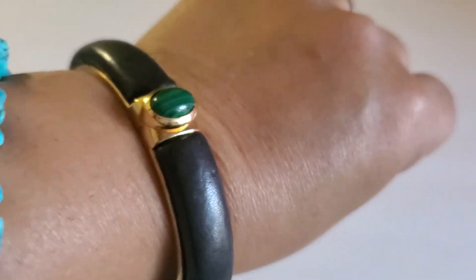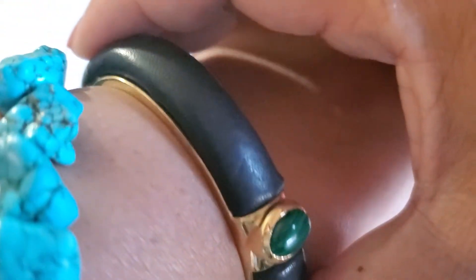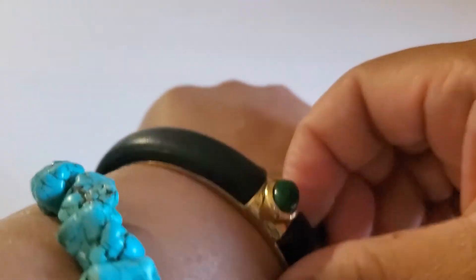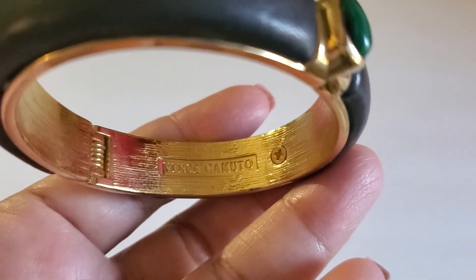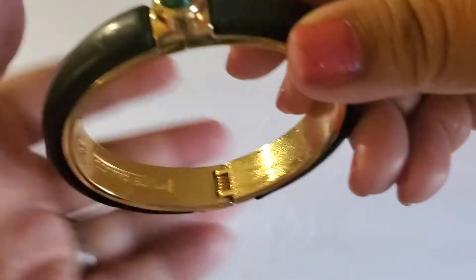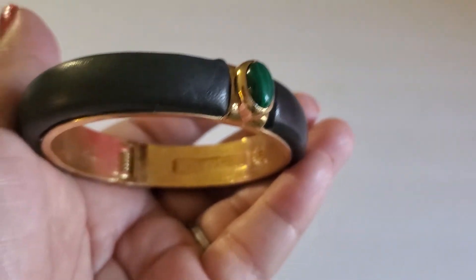Next one is this Vince Camuto item. I'm not sure if it's leather or not — it opens right here. This one would be $6.